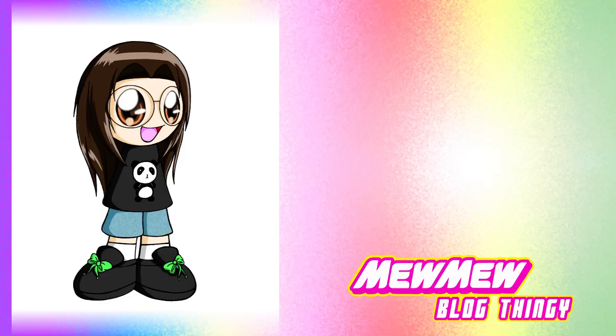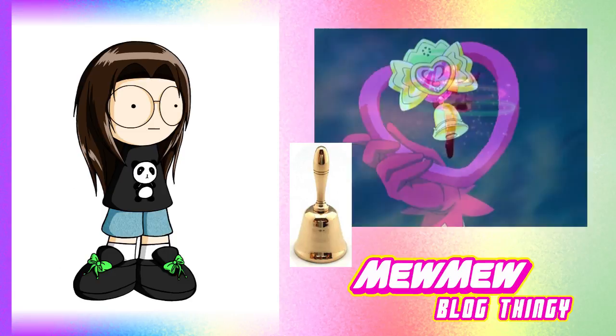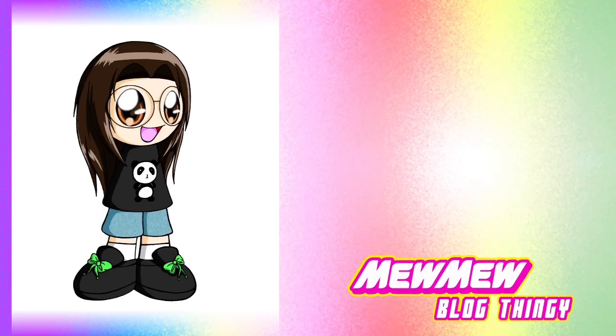As some of you know, almost every weapon the Mew Mews have are based on musical instruments. Ichigo's Straw Bell Bell is obviously a bell, and her powers are based on love — or you could say, HEART!